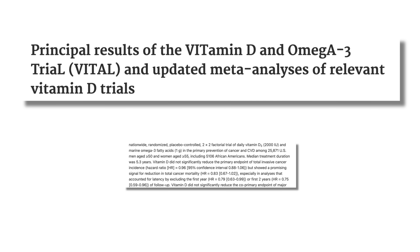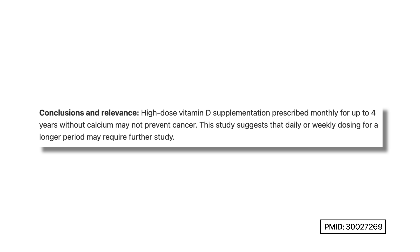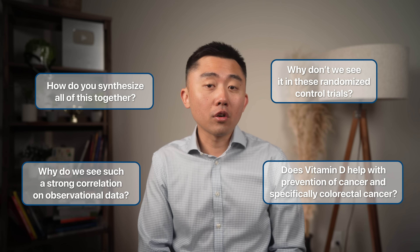The largest trial we have for vitamin D supplementation is the VITAL trial, which looked at more than 25,000 participants and found that the group taking 2,000 international units of vitamin D for 5 years had the same overall cancer incidence as the placebo group. Another large randomized double-blind placebo-controlled trial from New Zealand also showed that high-dose supplementation of vitamin D may not prevent cancer. So why do we see such a strong correlation in observational data but not in these randomized controlled trials?